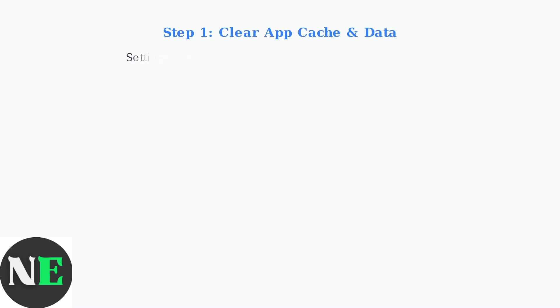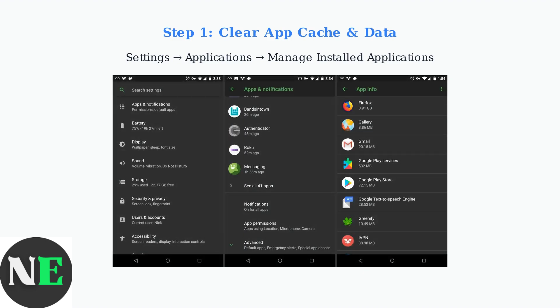When basic troubleshooting doesn't resolve your Insignia Fire TV rebooting issues, we need to try advanced solutions. First, let's clear the cache and data for problematic apps. Navigate to Settings, then Applications, and select Manage Installed Applications. Select any app that's been causing problems, like Netflix or Prime Video. For each problematic app, select Clear Cache first, then Clear Data. This removes temporary files and resets the app to its default state. Repeat this process for any apps that frequently crash or cause reboots.